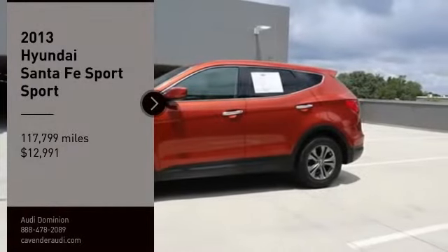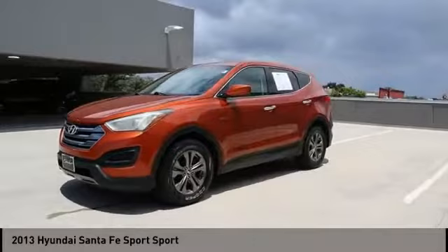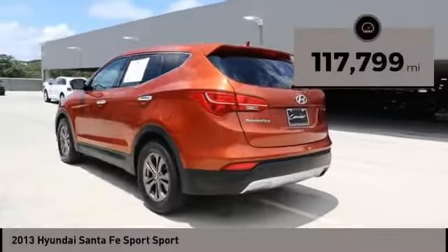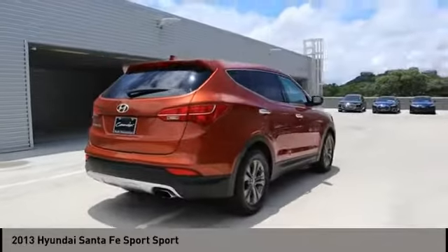You are going to love the 2013 Santa Fe. Style, quality, performance, value — need we say more? It is priced below $15,000. This vehicle has less than 120,000 miles. Your new ride is just a phone call away.